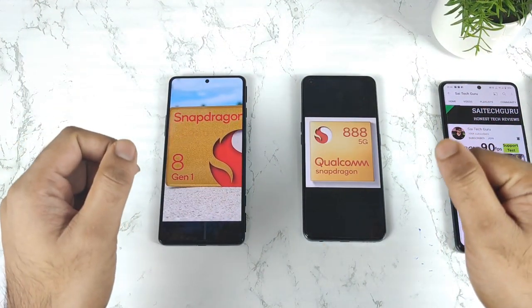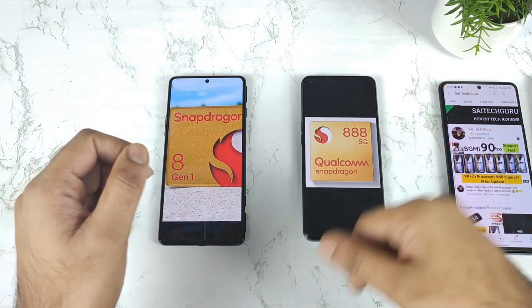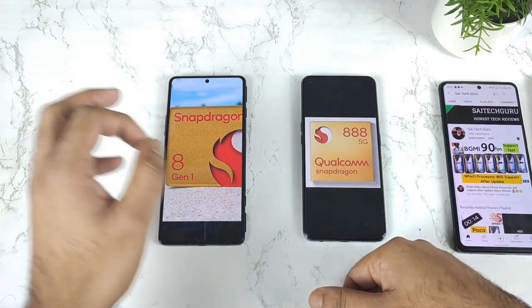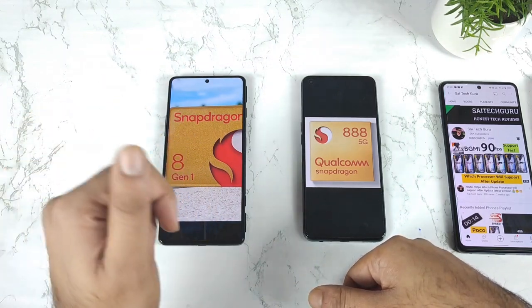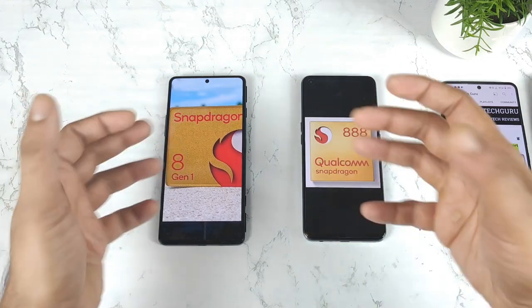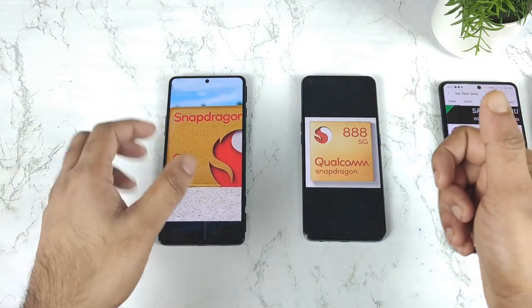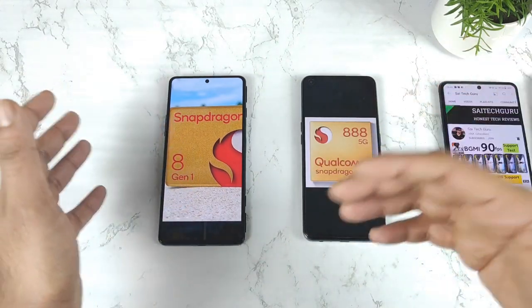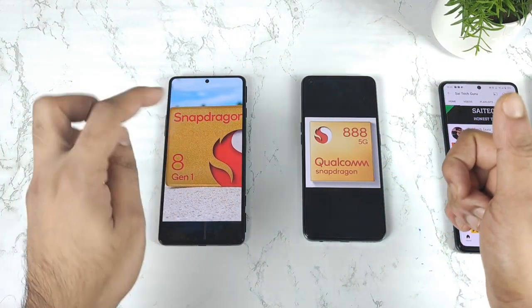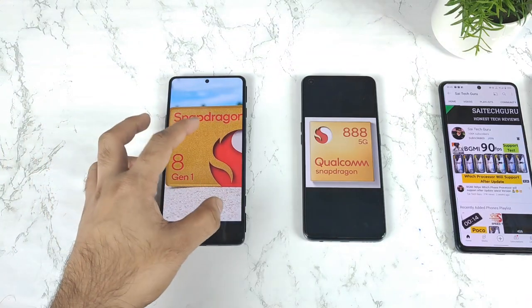In this video, I am going to compare the Android Pitchmark test comparison between the Snapdragon 888 processor vs Snapdragon 8 Gen 1 processor. Finally we got the actual results for the Snapdragon 8 Gen 1 processor in the Moto Edge X30 device. Previously we did get some kind of leaks and rumors about the Android Pitchmark score, but right now I am going to show you the screenshot which I have taken and collected online.